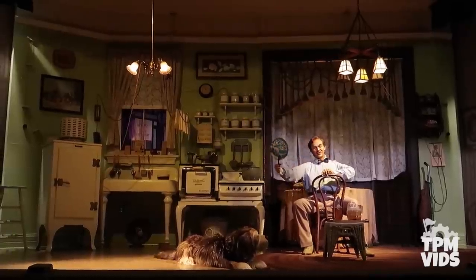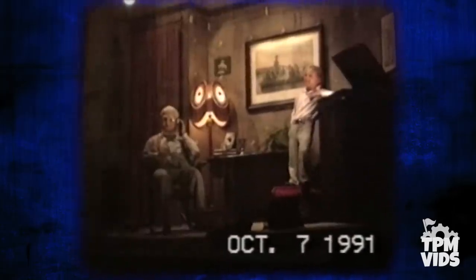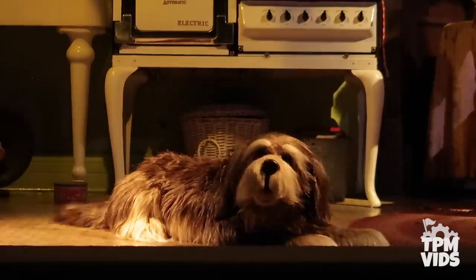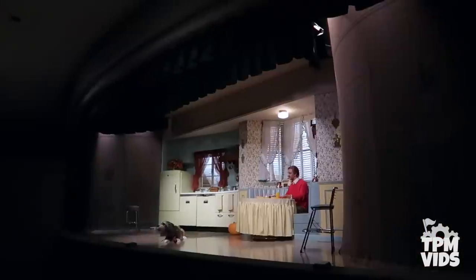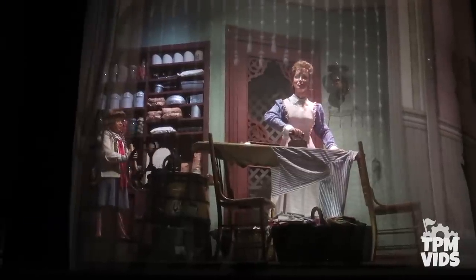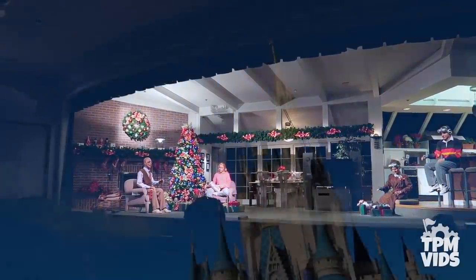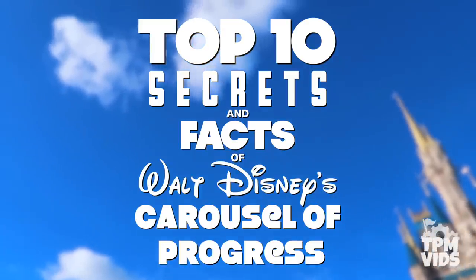This 21-minute animatronic show is the only attraction at Walt Disney World that Walt himself had a personal hand in creating, and it was known as his favourite show. Through all these years the show has seen some changes, especially during its time at Magic Kingdom. It has such a rich history and contains many little secrets and tributes to the past, so sit back as we count down the top 10 secrets and facts of Walt Disney's Carousel of Progress.